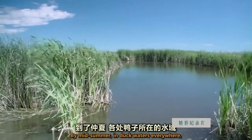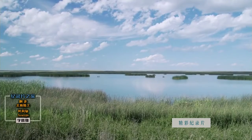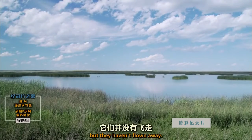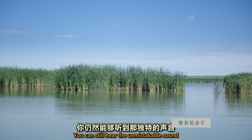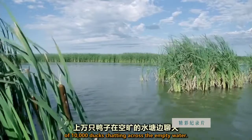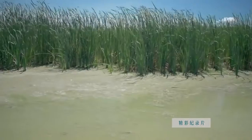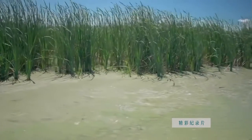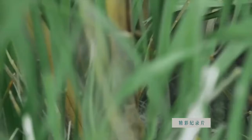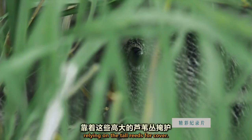By mid-summer, in duck waters everywhere, all the ducks have vanished. But they haven't flown away. You can still hear the unmistakable sound of 10,000 ducks chatting across the empty water. They're hiding, relying on the tall reeds for cover.